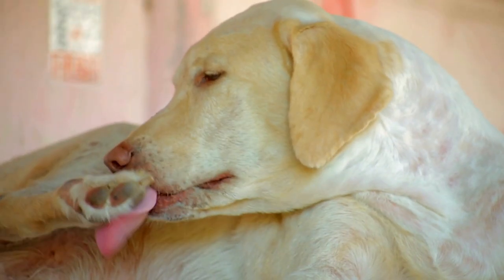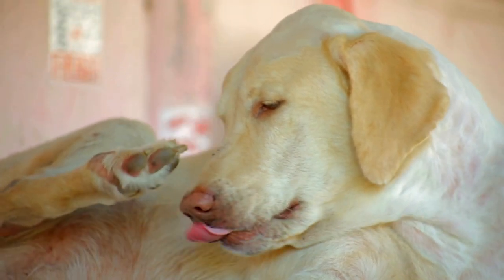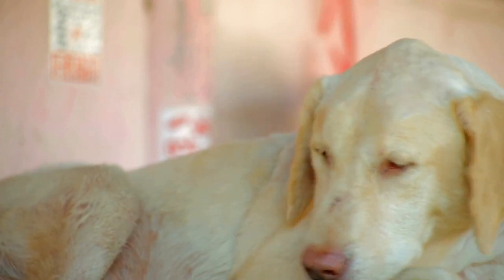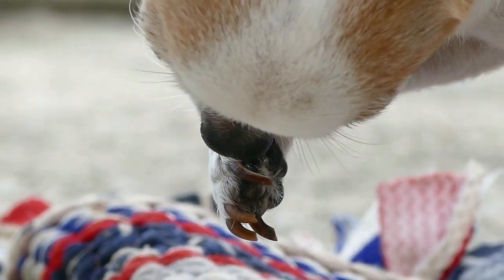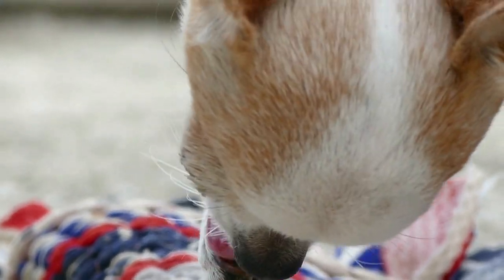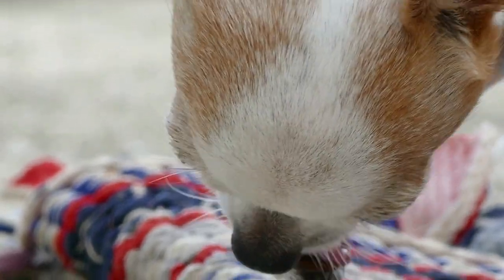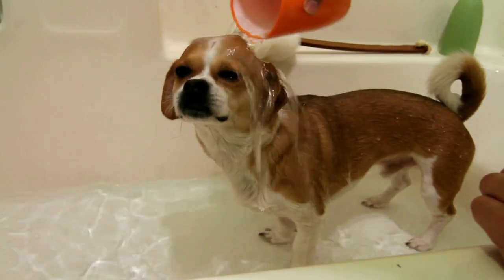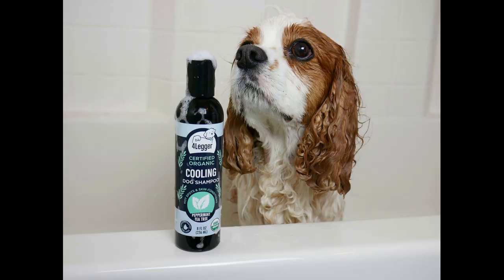Stinging nettle leaf is also good for dogs with allergies. Dexter does have seasonal allergies. Nettle is an overall body booster, helping to support a dog's immune system. It also is anti-inflammatory, reducing the inflammation caused by allergies. A dog with seasonal allergies can take nettle both orally and in a body rinse. Personally, I haven't tried the body rinse yet, but that's always something I can do on his next bath.